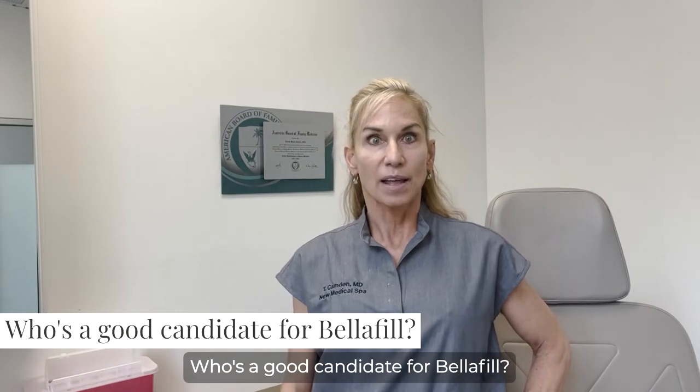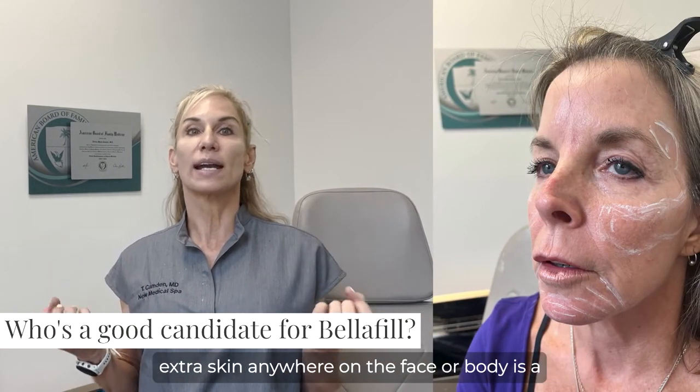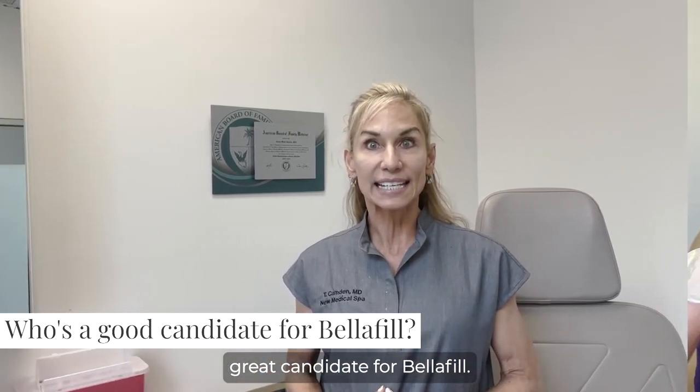Who's a good candidate for Belafill? Anyone who wants lift, anyone with sagging, loose, or extra skin anywhere on the face or body is a great candidate for Belafill.